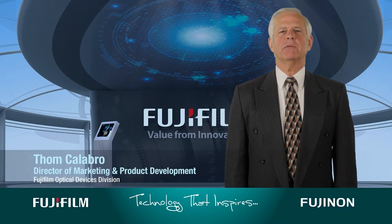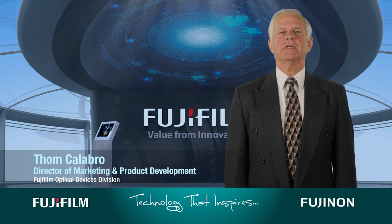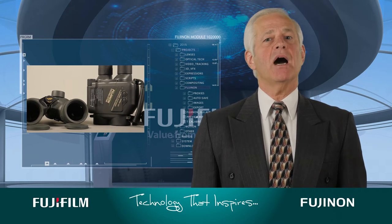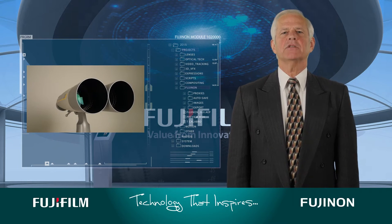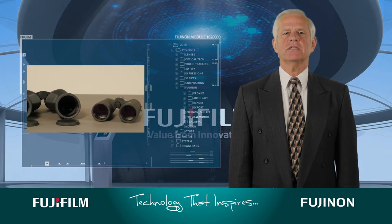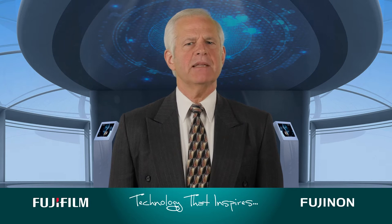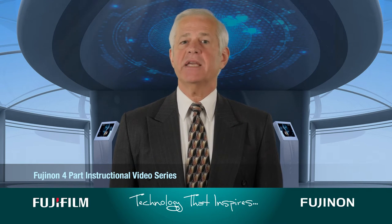Hi, I'm Tom Calibro, Director of Marketing and Product Development with Fujifilm's Optical Devices Division. You may or may not know that Fujifilm produces a full line of binoculars boasting high optical performance and reliability, from high-grade models for professional users to a whole range of binoculars for enthusiasts of various sports and activities. It takes a little research to keep the particulars in focus. That's why we've created this four-part video series to help you navigate the waters.